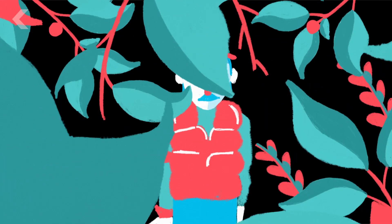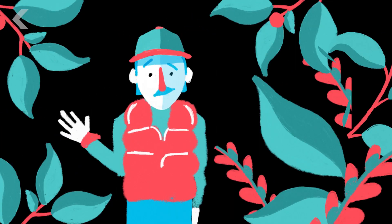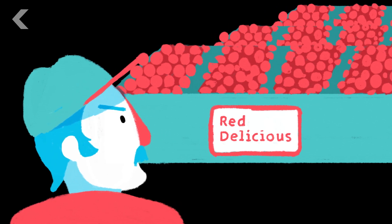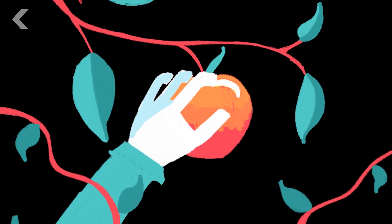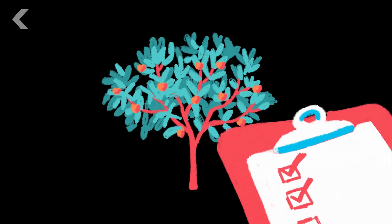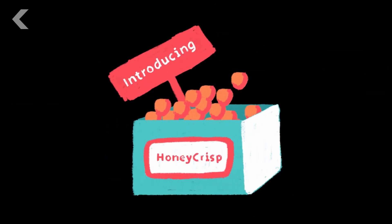This is where the hero of our story enters: David Bedford, an apple breeder from the University of Minnesota. Tired of the Red Delicious's reign atop the produce aisle, he was determined to find something better — and he did, after taking a bite from an apple off a tree that was marked to be cut down. This was the very beginning of the Honeycrisp apple. He spent the next 30 years cultivating that apple, finally introducing it to the marketplace in 1991.